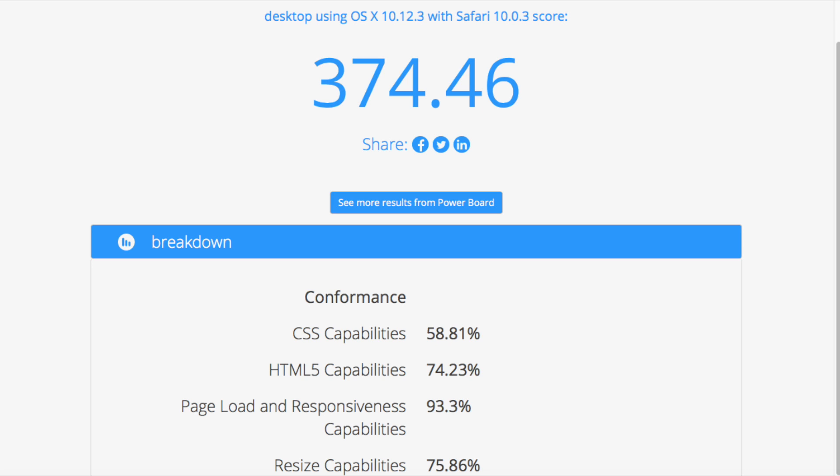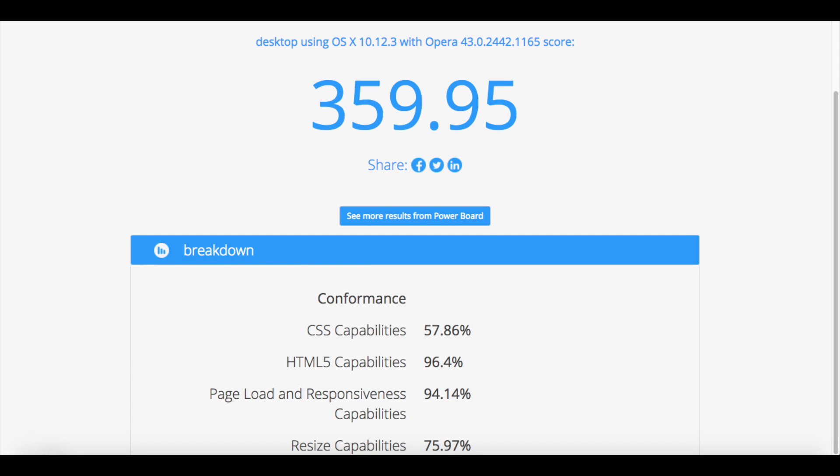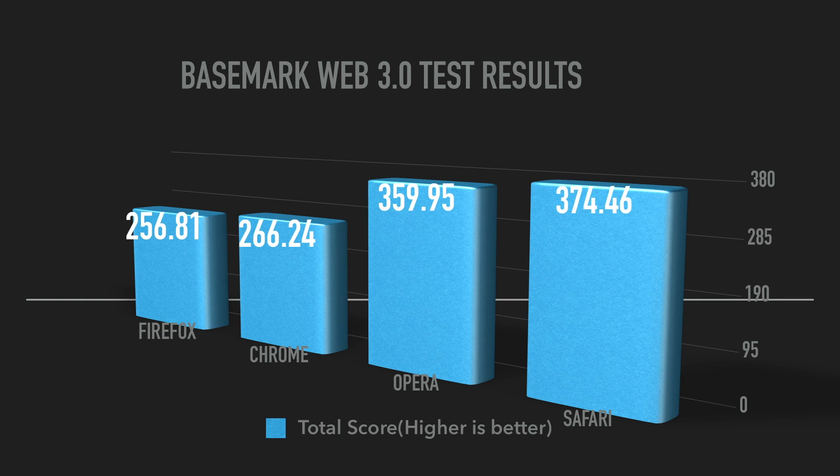At the end of the Basemark test, Safari got a 374.46 — could be a good score, could be a bad score, but we have to check the other browsers. Next up is Firefox with 256.81, which isn't as good as Safari, putting Firefox in second place so far. Opera scored 359.95, which brings Opera to second place right under Safari. And the final score for Chrome is 266.24, giving it third place and replacing Firefox. Take a look at the graph to see where all four browsers stack up.